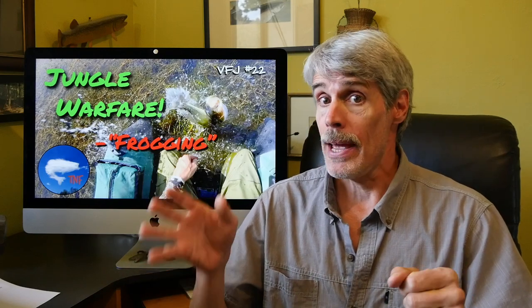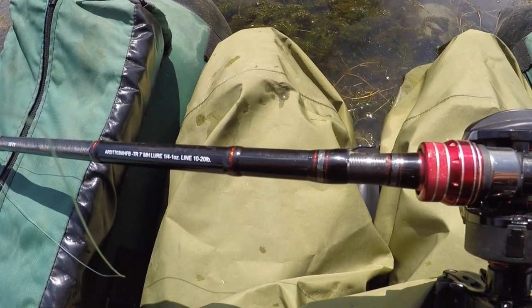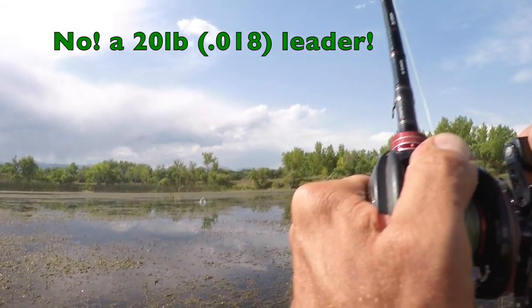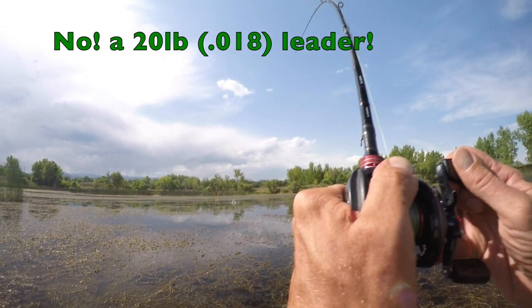I've even had hooked bass dive into muskrat holes and one into a cinder block, actually, just having their tails sticking out. So lesson one: tackle up. For my frogging on this particular outing, I used a fast medium-heavy casting rig — 30-pound braid and a 17-pound, that'd be a .015 nylon leader. This is probably about as light as you'd want to go for this type of fishing, but for the size of bass in this pond and the predominantly soft vegetation and open pockets I was targeting, it's adequate.